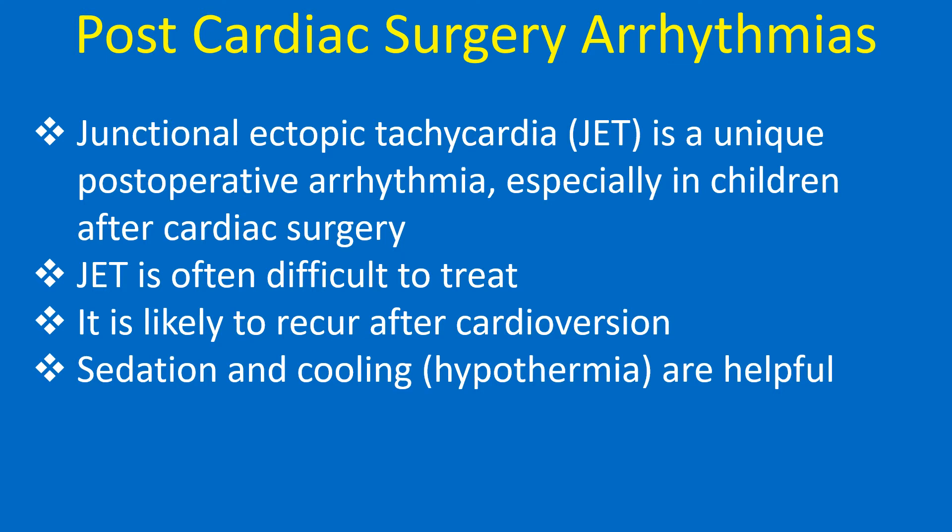Junctional ectopic tachycardia, or JET, is a unique postoperative arrhythmia, especially in children after cardiac surgery. JET is often difficult to treat and is likely to recur after cardioversion. Sedation, cooling, and hypothermia are helpful.